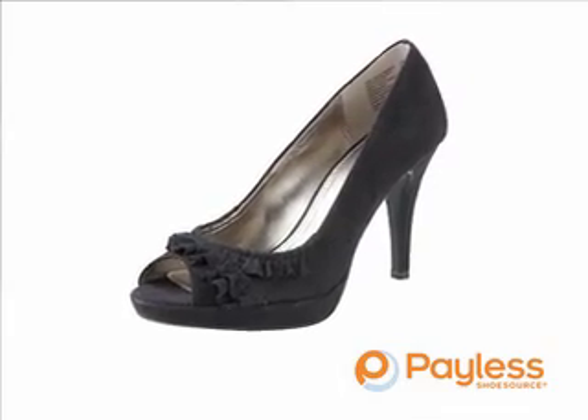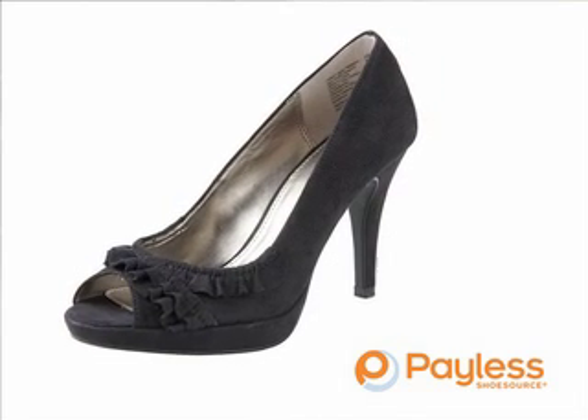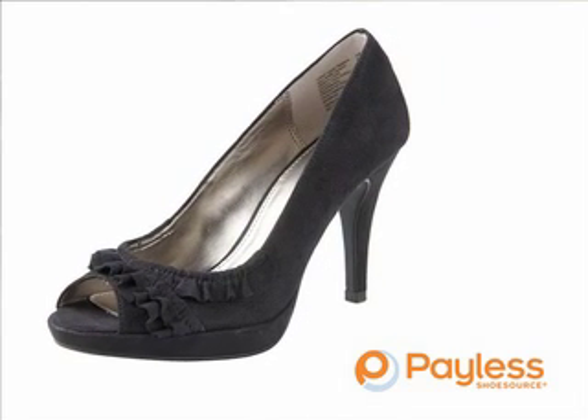Payless Shoes right now has a Fionni shoe — it's a ruffled peak toe heel, it's gorgeous. It's a suede, they have purple, they have black, and it really has the beauty of this ruffle trend right on the heel. So you have this ruffled peak toe shoe — they are so sweet, so elegant.